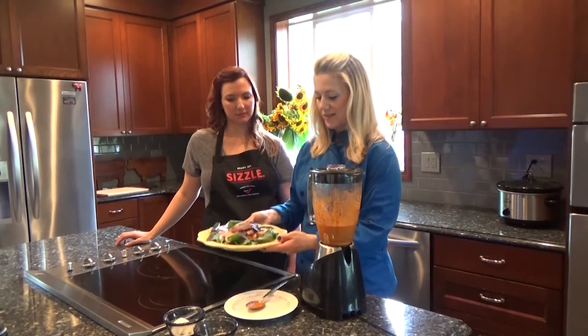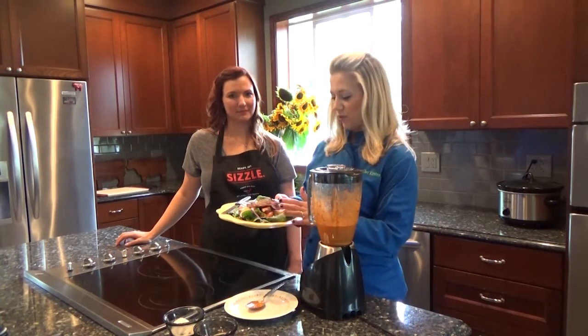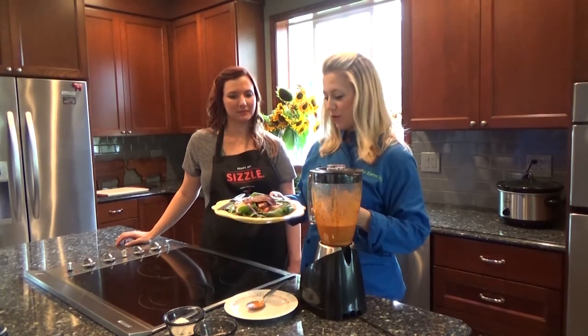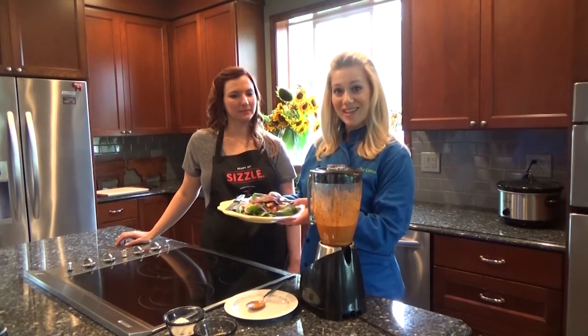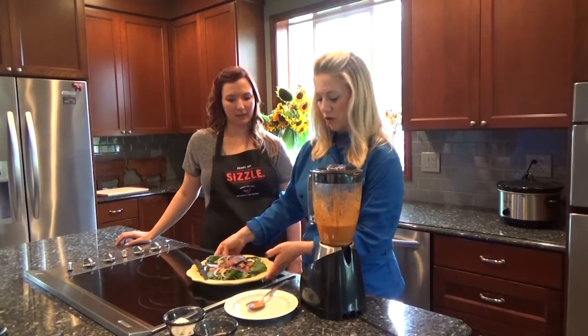Today we have a really amazing spinach salad with beautiful segments of orange and grapefruit. We have some bright red onion and some pumpkin seeds, which are really high in vitamin B and great for you.